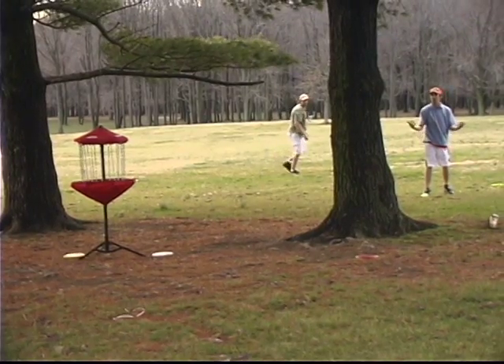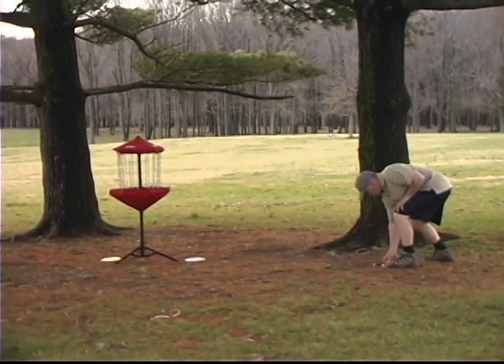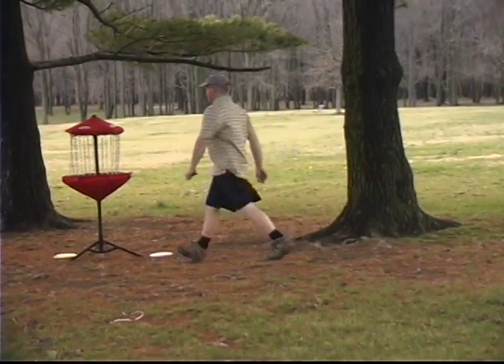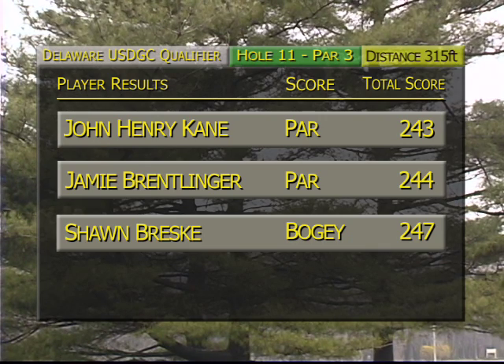Jamie misses right side — they're shaking their heads. This is tough in the wind on this target. You've got to be precise, the branches are moving — probably around 20 mile-an-hour winds coming through here. It's definitely a huge factor when you're trying to put that disc in that little target.